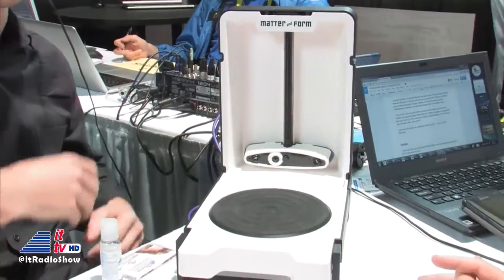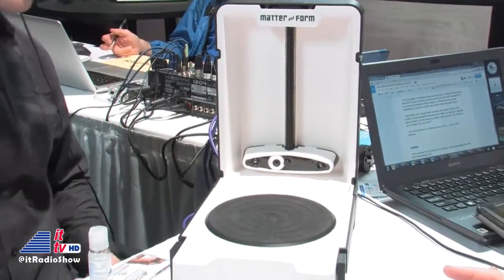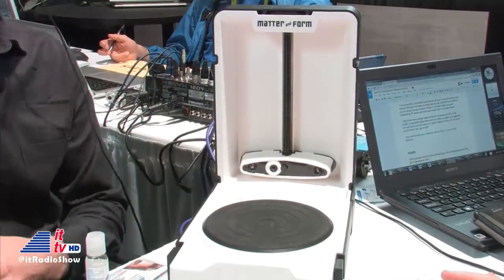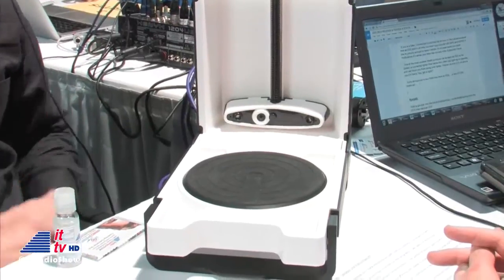You brought something interesting here — I have no concept of it yet, and I didn't want you to tell me so that we would learn with the audience. If you're on the radio at the moment, come by IntoTomorrow.com and check out the videos. It looks almost like a DJ turntable that you've opened. So tell me what it is. It's our first scanner — a three-dimensional scanner. You put a real object on the turntable, where the record would go, and what you get back is a three-dimensional object you can use in 3D printing, animation, or design.